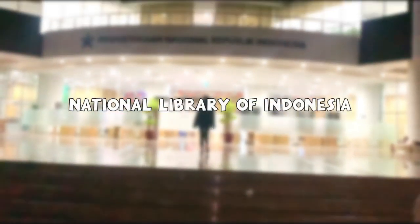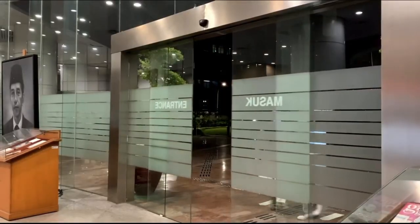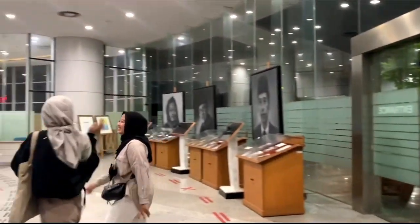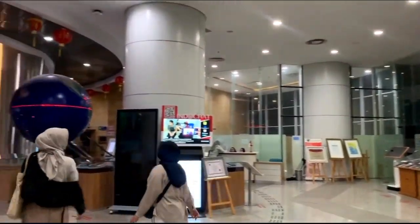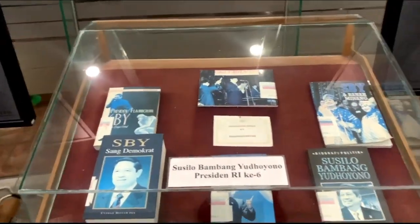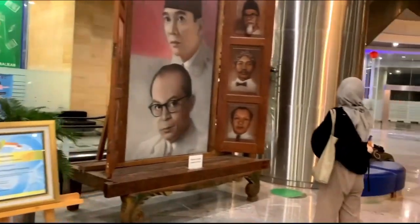We then go to the National Library of Indonesia. This library is a non-ministerial government agency that performs governmental duties on the subject of libraries, serving as a building, reference, research, preservation, and library networking center. This library is situated in the state capital, close to the National Monument.